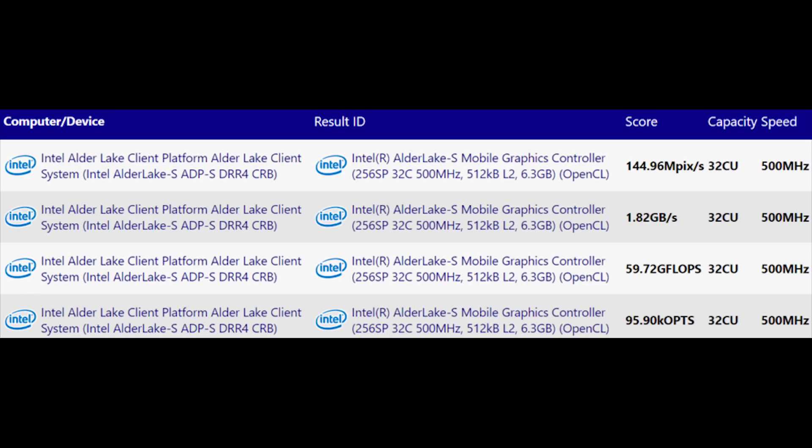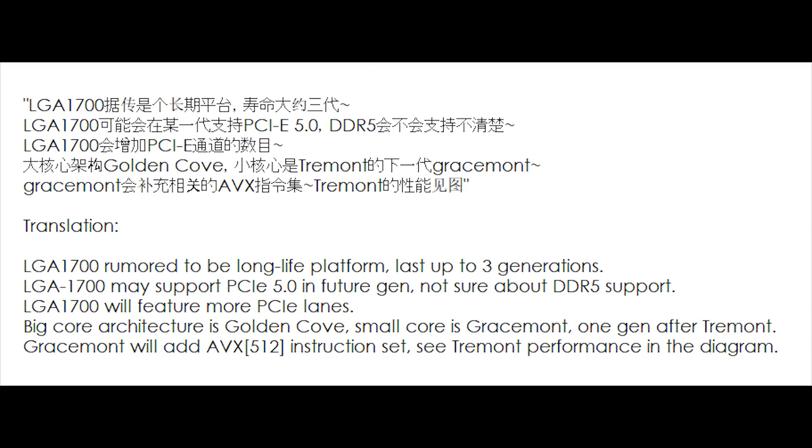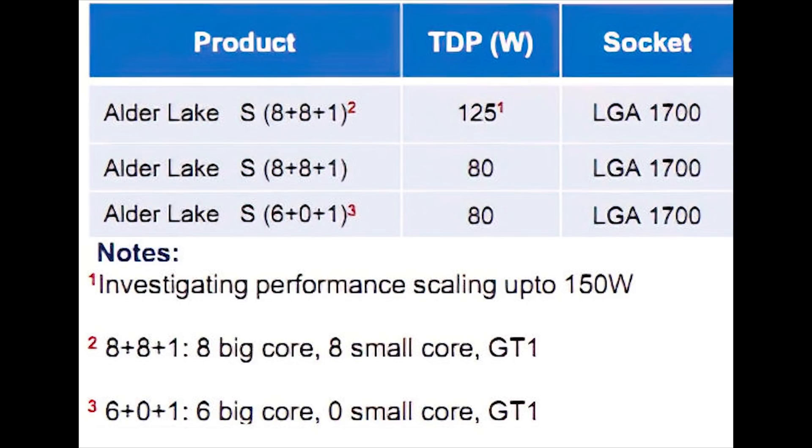We are expecting Alder Lake to use a newer core design — that of Golden Cove — paired with the small cores of Gracemont, and we're going to be seeing it come with integrated XE graphics. We've previously seen rumoured via leaks that a new socket is being introduced for Intel's desktop processors with Alder Lake, that being LGA 1700, and it is expected to support PCIe 4 and DDR5. We already sort of knew that from previous leaks, but still.